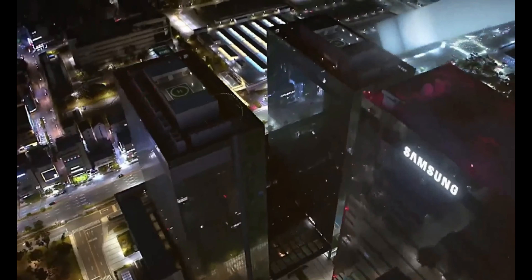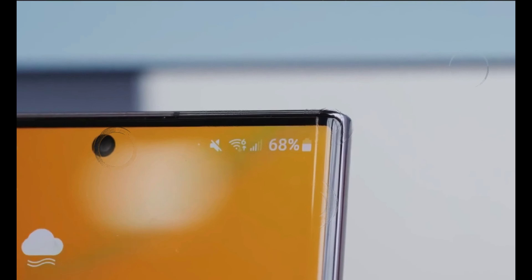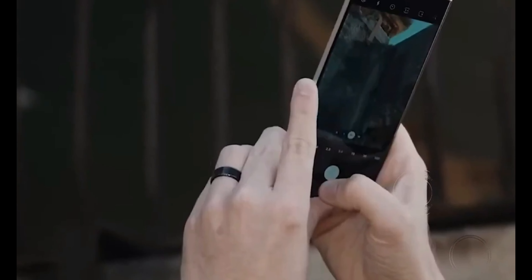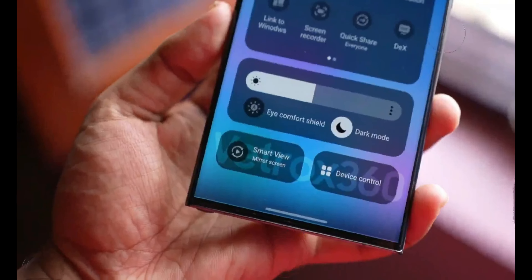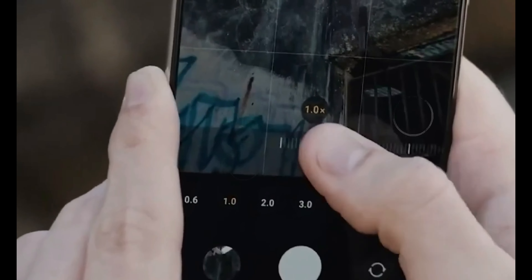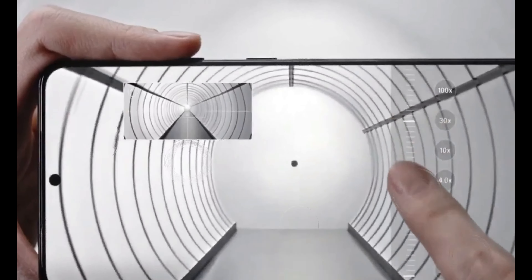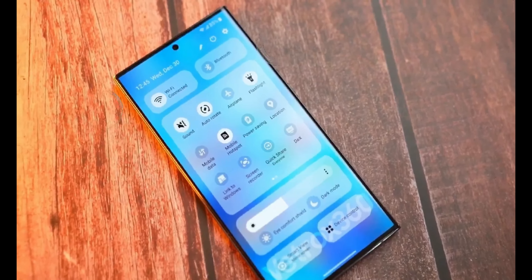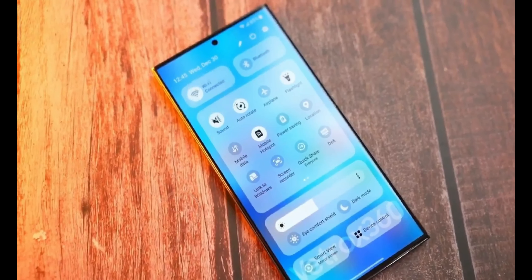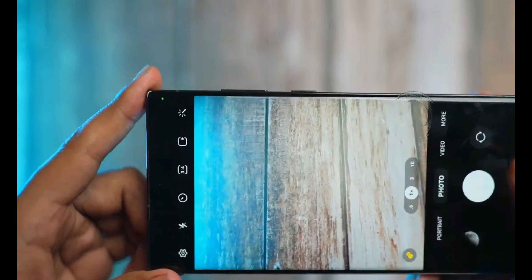Perhaps the most exciting news of all is that the Samsung Galaxy S24 series is expected to launch earlier than originally anticipated. According to reports, Samsung has set the date for the grand reveal on January 17, 2024, in San Francisco, US, and the company is reportedly in full swing preparing for the launch event. This earlier release strategy could also be a strategic move to stay competitive in the ever-evolving smartphone market, especially in the face of Apple's rumored iPhone 15 lineup.